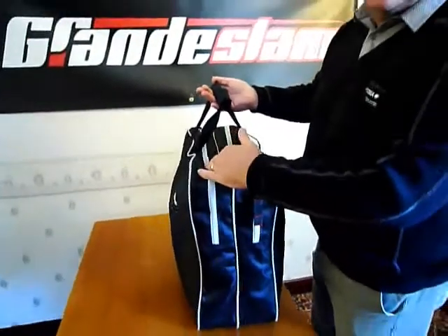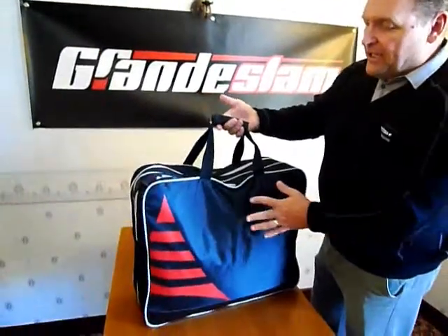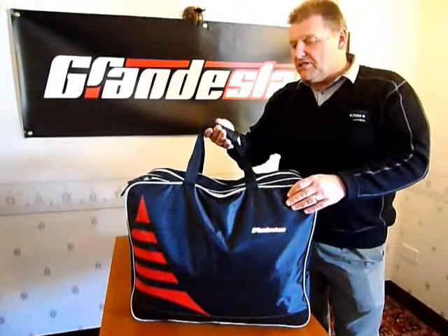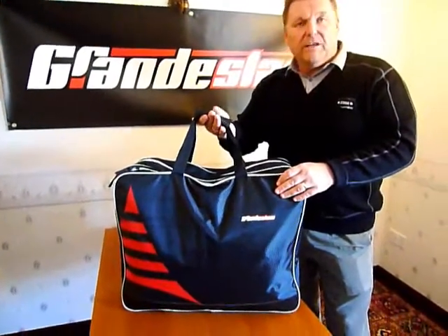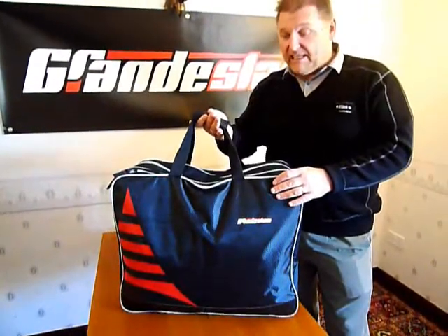You can also put your landing net heads in here and all other bits and pieces — it's just a general carry bag. But they've only become very popular over the last three or four years because of the commercial fisheries that so many people go on these days.